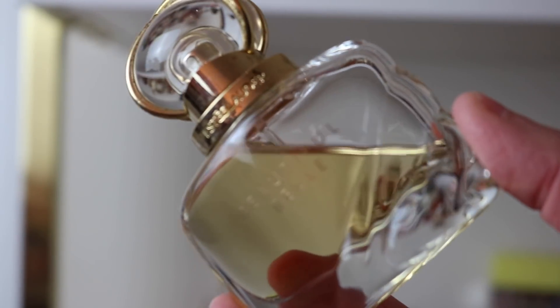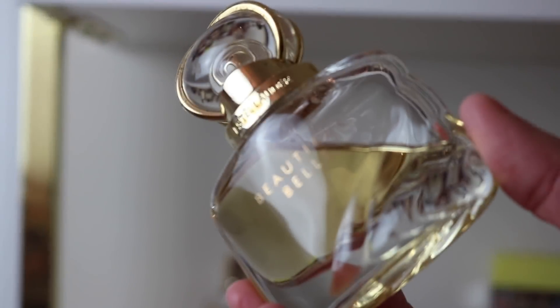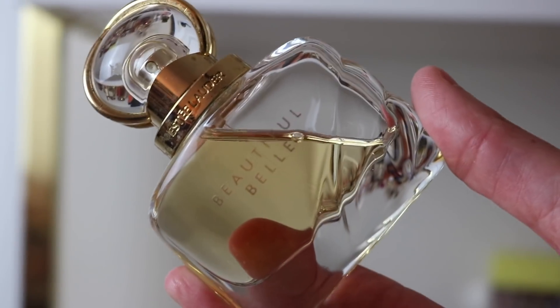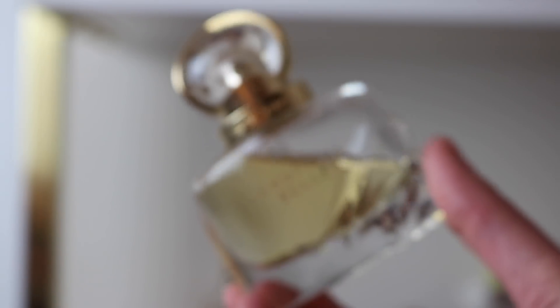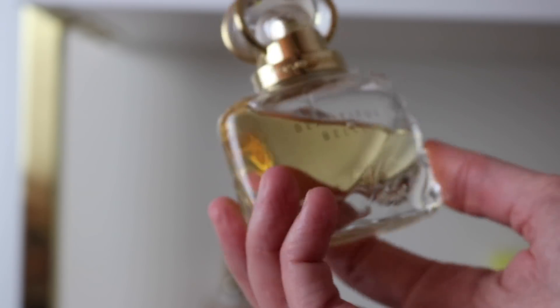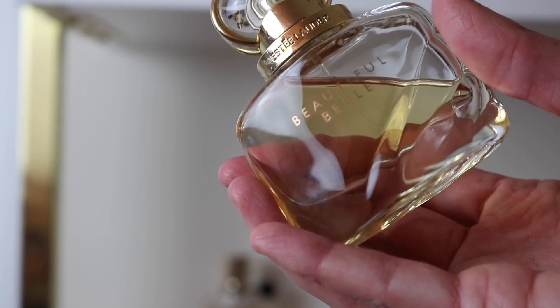The same person that sent me the Cora's also sent this one over — Estee Lauder Beautiful Belle. It's a really, really pretty fragrance. It's a very 90s style, sweet-smelling floral and I just love it. I love the bottle too — it's super cute. Really pretty little bottle. Very sweet floral.